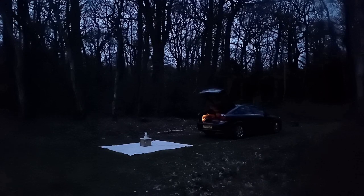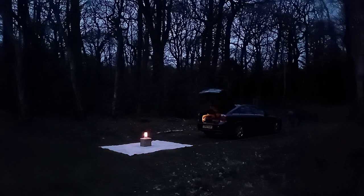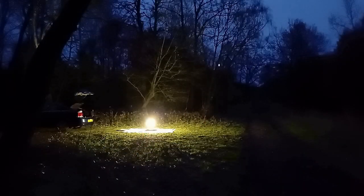The sky is darkening quickly now, it's just coming up to quarter to seven. The generator has warmed up nicely, so time to fire up the light.